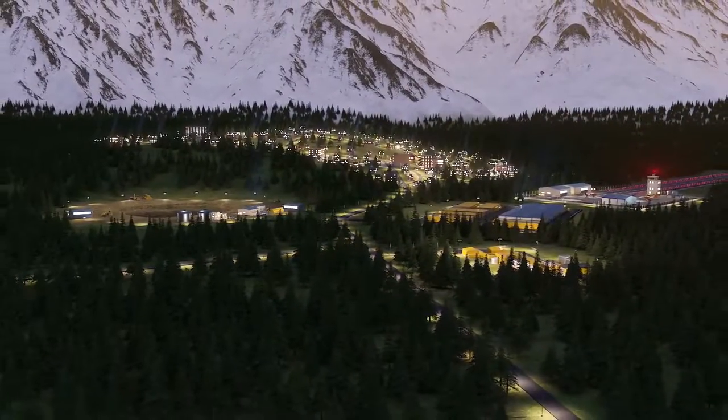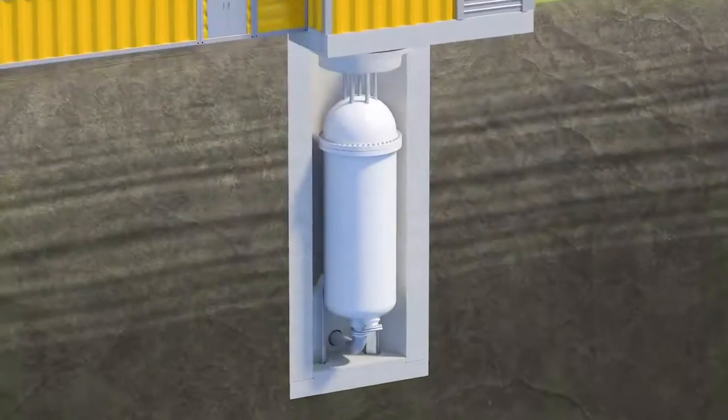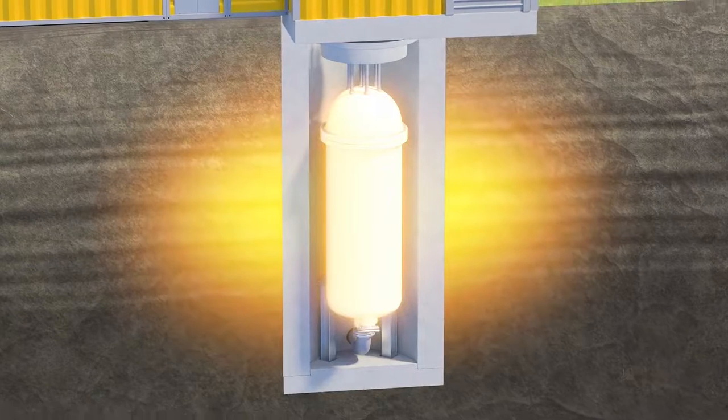The company will build its first reactor at the Chalk River site. If you want to learn more about this innovative new reactor design, then you'll have to watch this video next.